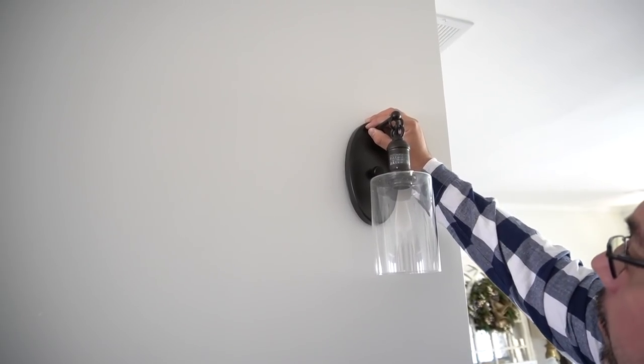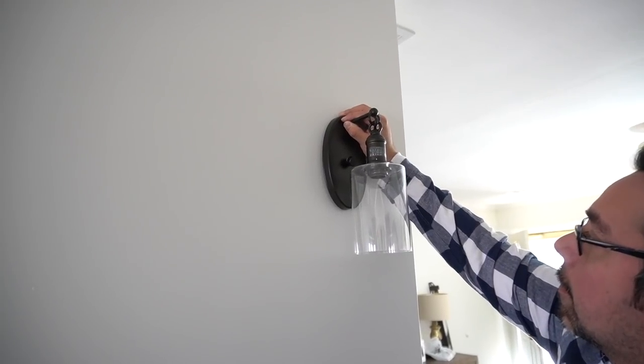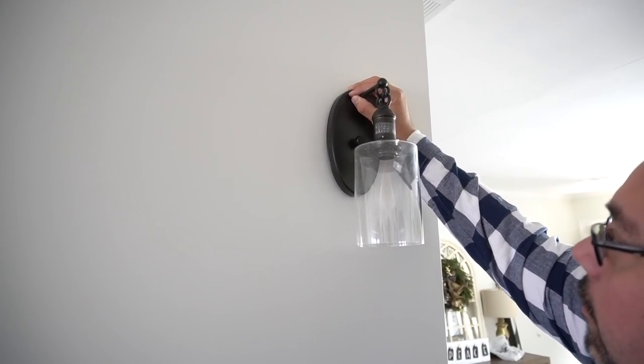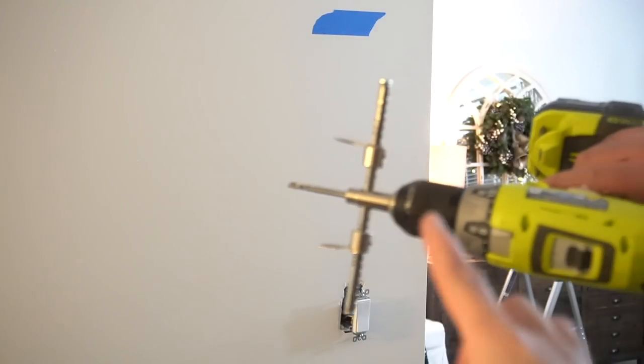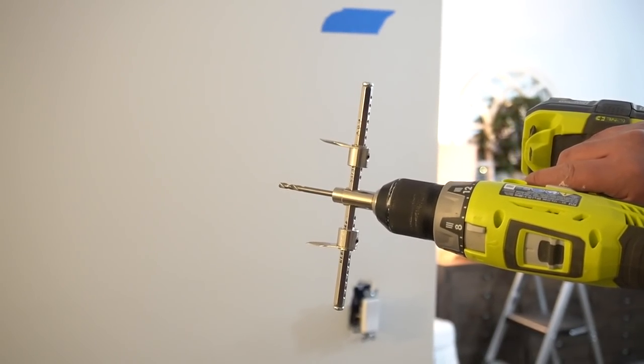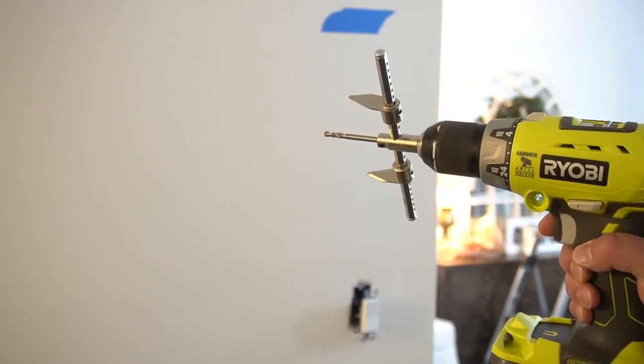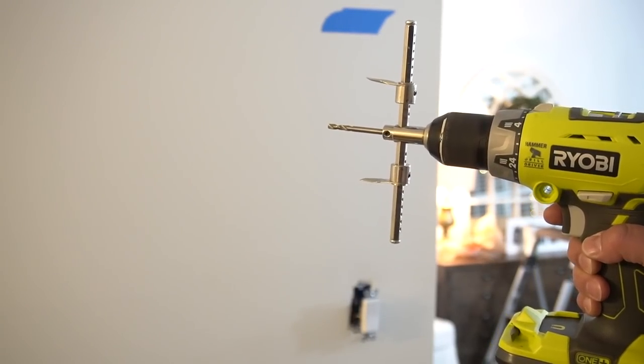Once the chandelier was installed, it was time for the feature wall. These sconces, as well as the chandelier, are from Lamps Plus. The first thing we needed to figure out was where to place them on the wall. Once we decided, we went ahead and marked them, and then with a handy tool, the Latino engineer made the holes in order to add the sconces.